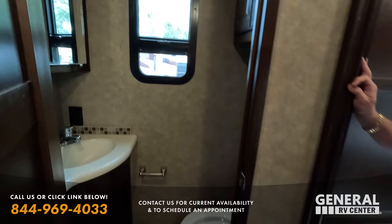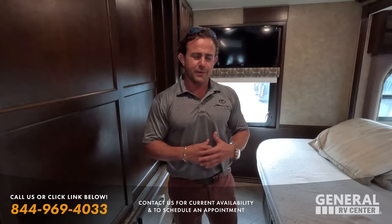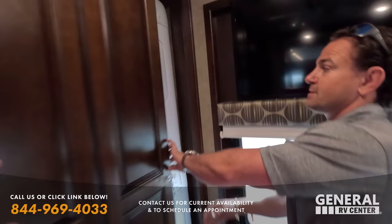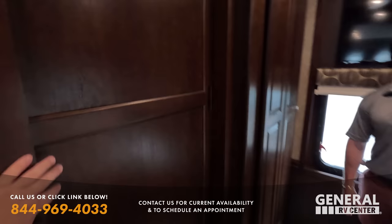With two sinks, this could really replace the need for a bath and a half - that's often the only reason people want the extra half bath. In the back you've got a stackable washer and dryer, tons of storage space, lots of drawers, and a king-size adjustable bed with a ceiling fan.